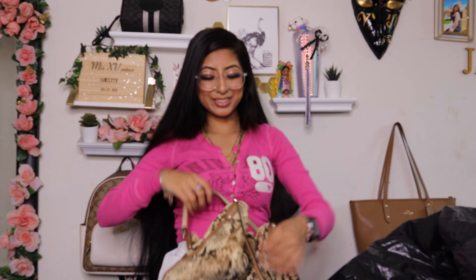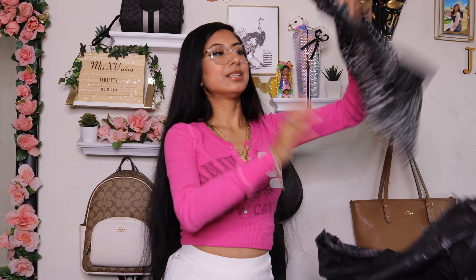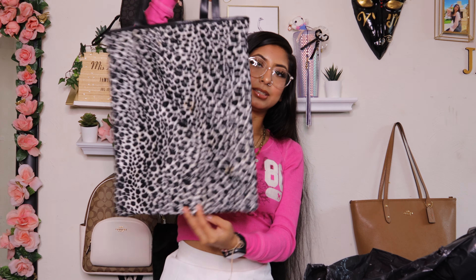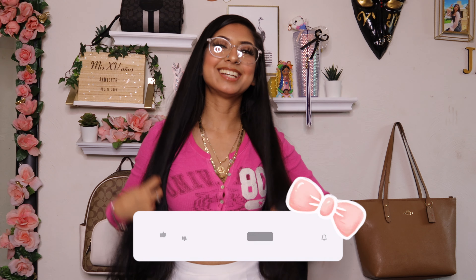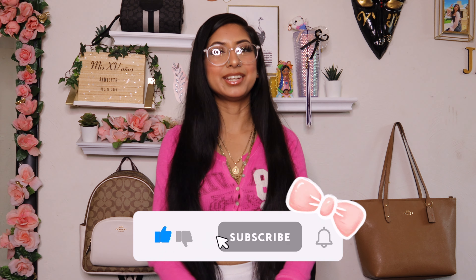Then I found this brand new Hello Kitty sweatshirt — size double XL. I can't believe it's brand new. Then I found this little ballet skirt in a size small. Then I got this Hello Kitty cardigan — size medium, from the Forever 21 collab. This is what the front looks like and this is what the back looks like.